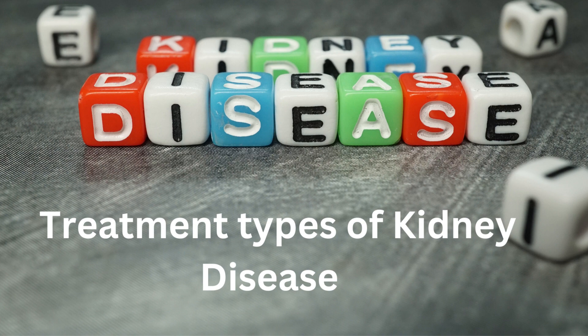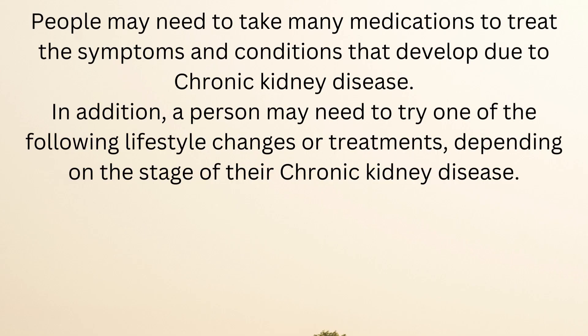Treatment types of kidney disease: people may need to take many medications to treat the symptoms and conditions that develop due to chronic kidney disease. In addition, a person may need to try one of the following lifestyle changes or treatments, depending on the stage of their chronic kidney disease.